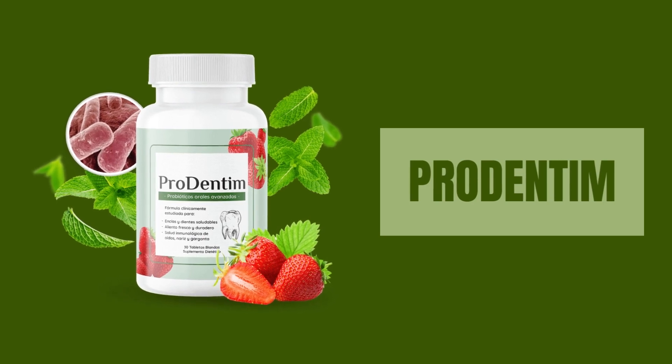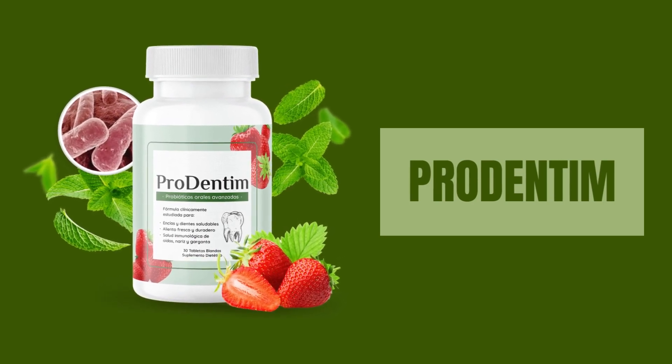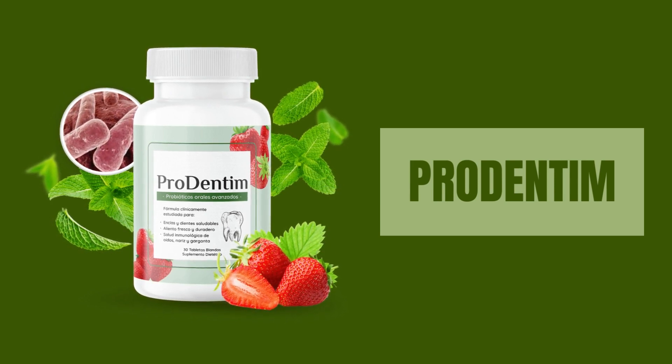Welcome to our channel. Prodentum, the revolutionary oral health product, is not just another toothpaste or mouthwash. It's a unique blend of 3.5 billion probiotic strains and carefully selected nutrients designed to support the health of your teeth and gums.